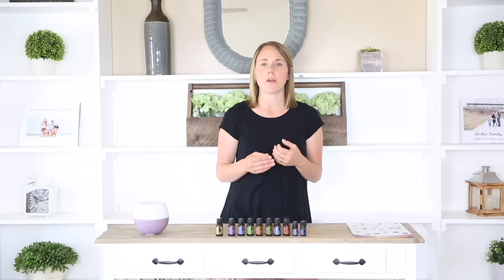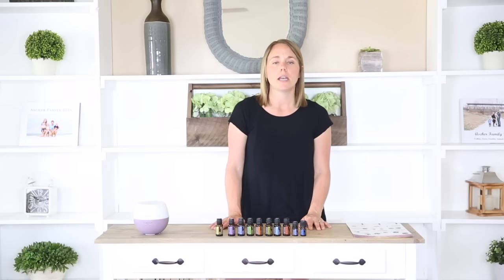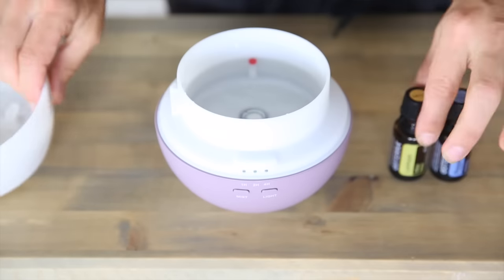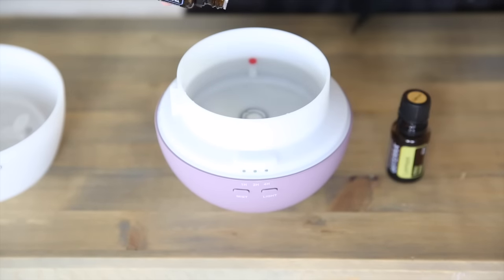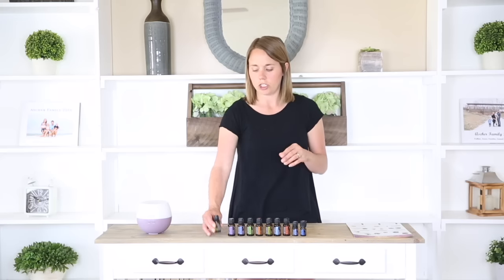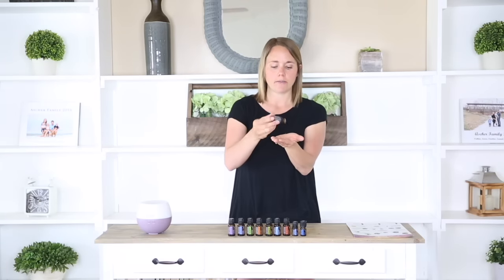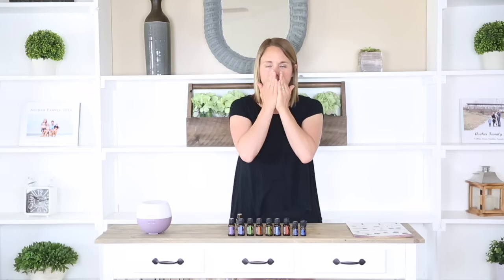Now that you know a little bit more about essential oils and where they come from, I'm going to talk to you about how to use them. There are three different ways to use essential oils and the first way is aromatically. The most popular way is by a diffuser — just add four to six drops of essential oil, one oil or a combination, and diffuse in your home. Another way is simply by breathing in out of the bottle or adding one to two drops to the palm of your hand, rubbing together, cupping over the nose, and breathing in.